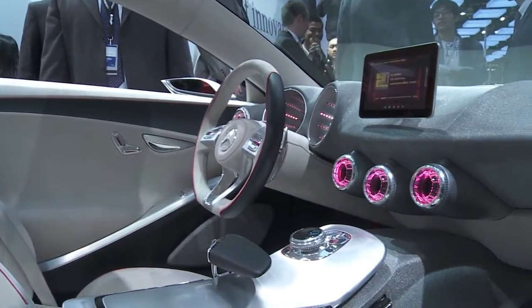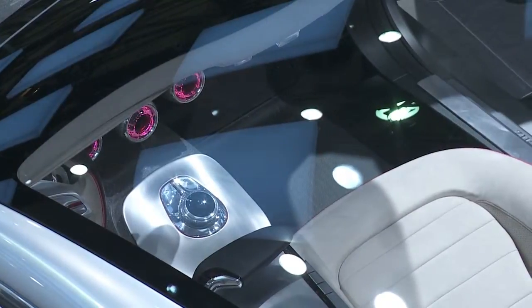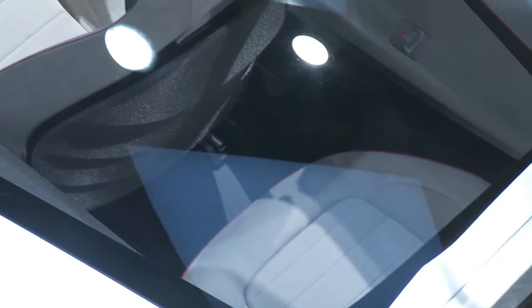Whether the interior will be taken over exactly as it is here is probably just a dream. How many of the features of this concept will actually flow into the production model? Well, we'll have to wait and see. The new generation we are launching in the compact class will come out in the fall and will pertain to four fully different cars.